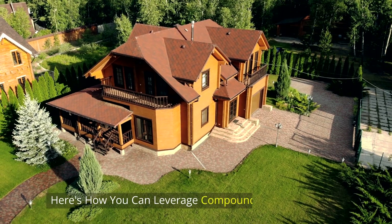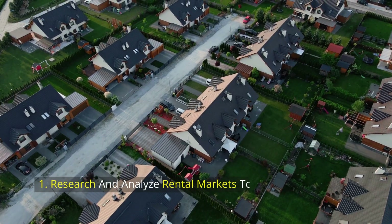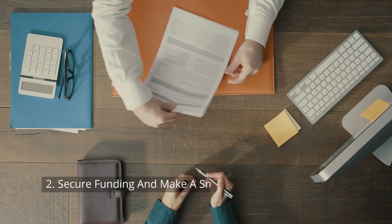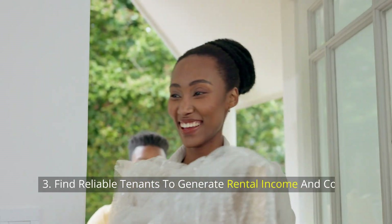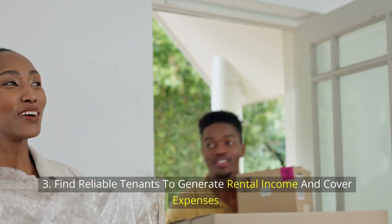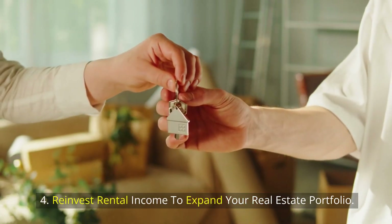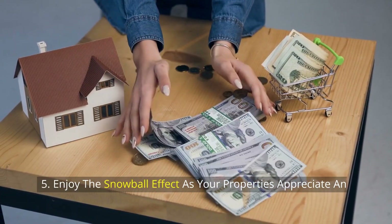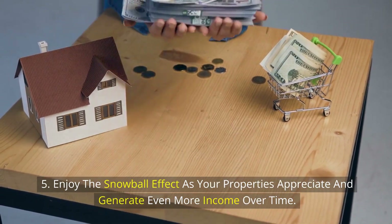Here's how you can leverage compounding in real estate: 1. Research and analyze rental markets to find properties with potential. 2. Secure funding and make a smart purchase as your initial investment. 3. Find reliable tenants to generate rental income and cover expenses. 4. Reinvest rental income to expand your real estate portfolio. 5. Enjoy the snowball effect as your properties appreciate and generate even more income over time.